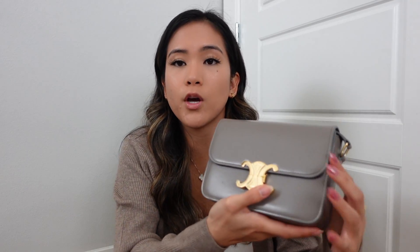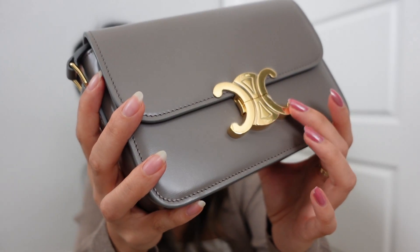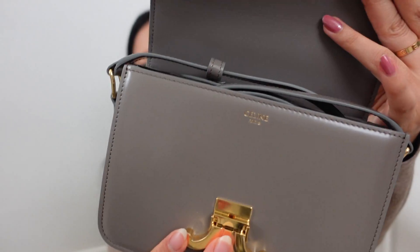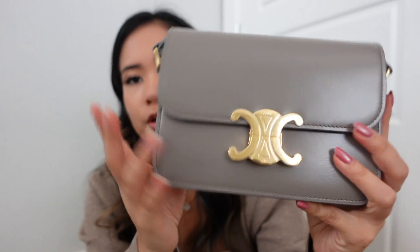What I ended up getting was the Teen Triumph in the pebble color — I've been eyeing this bag for a while from my luxury wishlist video. I kept the hardware protector on because I'm paranoid. I'm 5'2 so the teen size is a better fit for my height. I tried on the regular size and Mark mentioned it was only €200 more, but it just looked too big on me. This gray color is hard to find and I really love it — I don't have any gray bags in my collection.